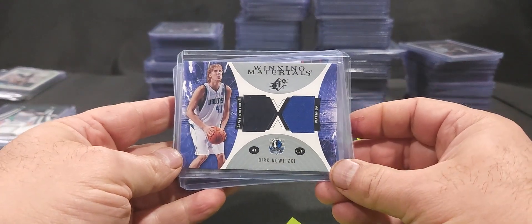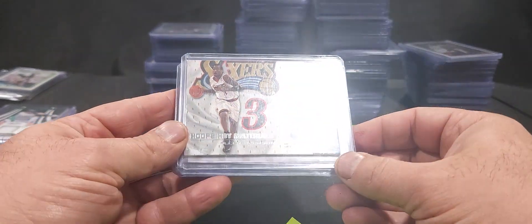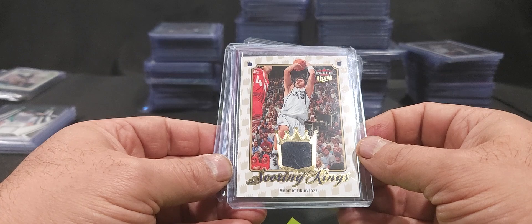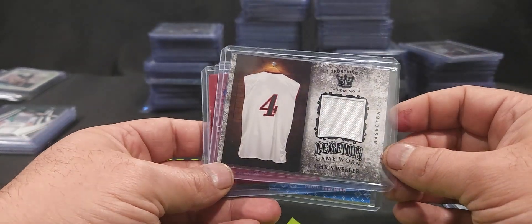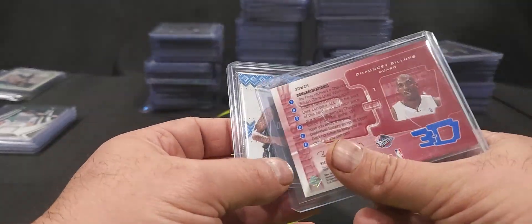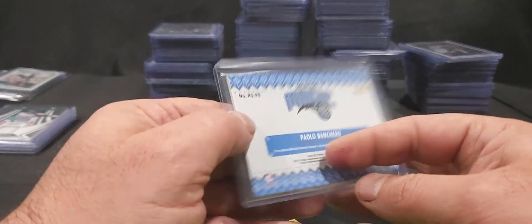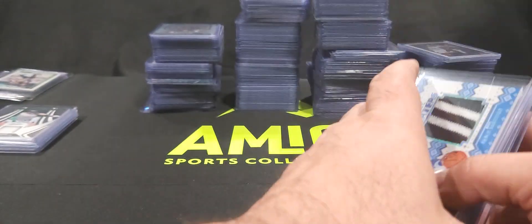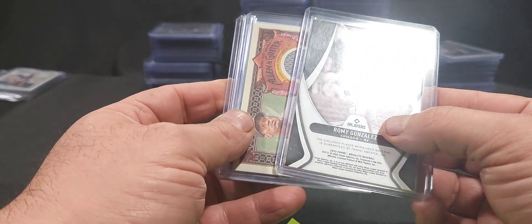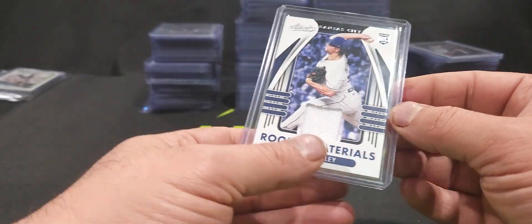For basketball memorabilia: a Dirk Nowitzki two-color patch — one piece from his shooting shirt and one from his warm-up, game used. An Allen Iverson game worn patch when he was with the Sixers. A Mehmet Okur game worn, a Chris Webber game worn patch, and a Chauncey Billups numbered to 999 — this is a game used warm-up suit patch. Then a Paolo Banchero NBA Hoops Rookie Sweaters patch — not game worn, not event specific. For baseball: Romy Gonzalez player worn, George Polanco game worn, Dusty Baker player worn, and John Heasley game worn.